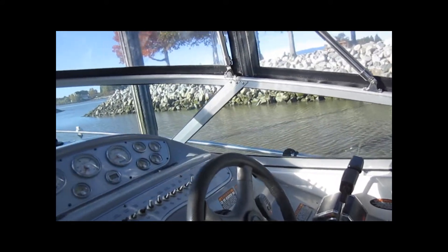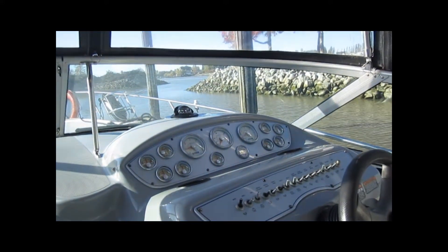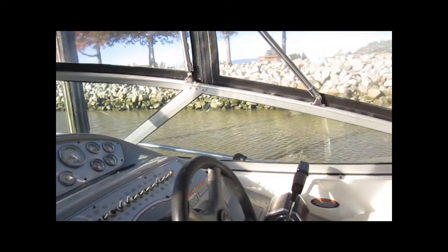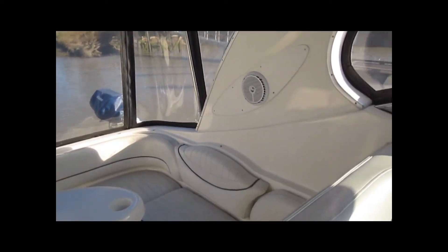Watch our sea trial video and our startup videos — we're the only dealership doing both startup, sea trial, and walk through videos. It's a 3100 Series Maxim, a 2004. You can watch from your living room tonight and get a really good idea of the condition of the boat.